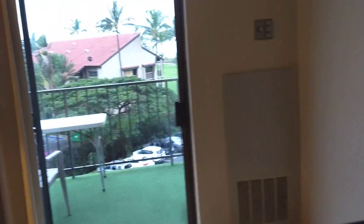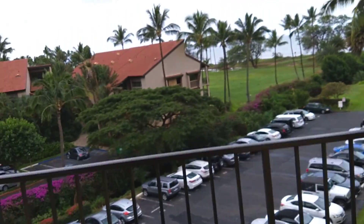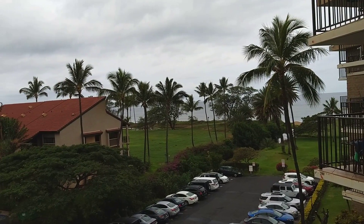There's a little sitting area, there's the living room, here's our balcony, and we again have an ocean view. There's the ocean right there.